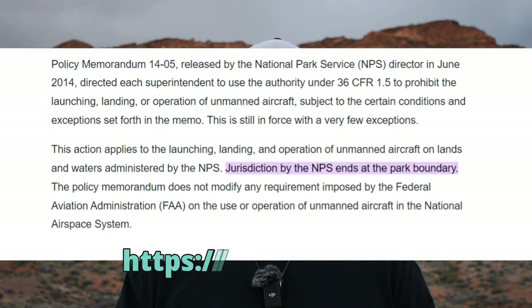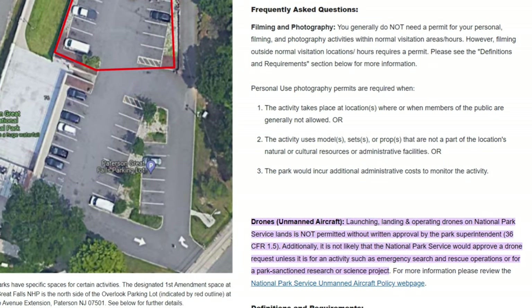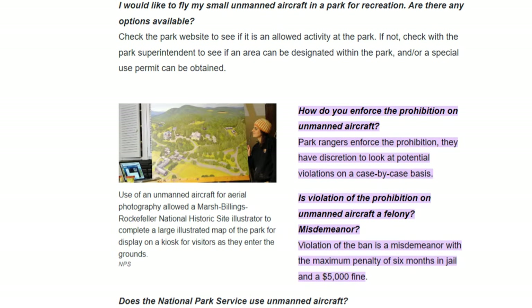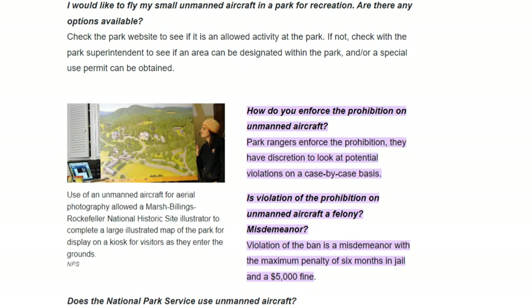The National Park Service, or NPS, does recognize that their jurisdiction ends at the park boundaries, so a drone that takes off and lands outside the park is not within their jurisdiction. Some parks may state that drone takeoff and landing is prohibited without written approval of the park superintendent, but they'll also say that it's not likely that you'll get approval unless it's for an activity such as an emergency search and rescue operation. According to the NPS website, park rangers have the authority to enforce these rules and the penalty can be up to six months in jail and a $5,000 fine.